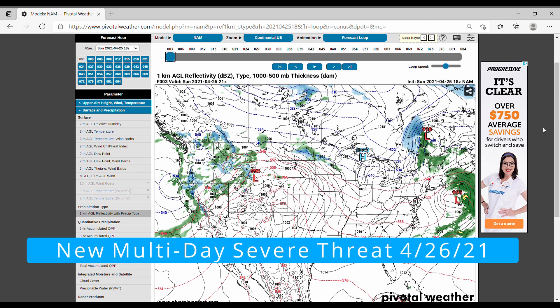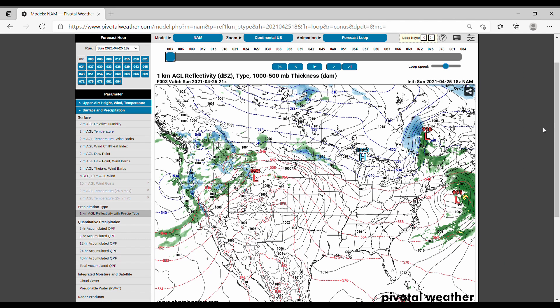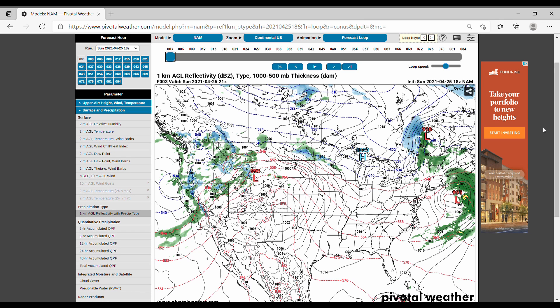Hello and welcome back to another in-depth video. Today we're going to be talking about the next upcoming severe threat. This will be taking place later this week, but we're starting to get a little bit of information on the severe threat now that it is starting to show up on the NAMM. So we're going to be talking about that today.